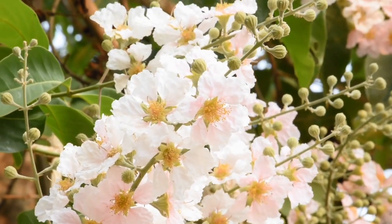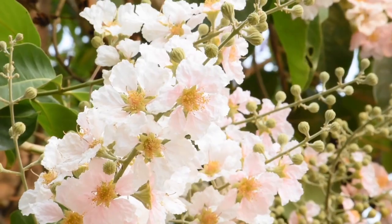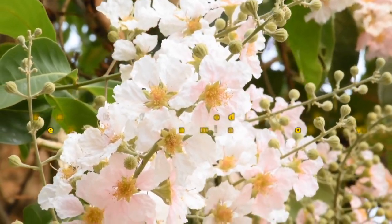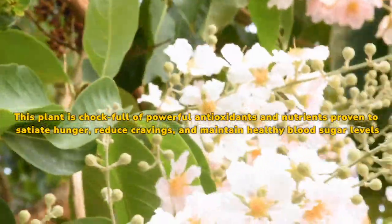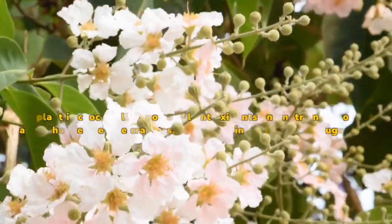Lagerstroemia speciosa: Another plant-based ingredient used in Lenatox is Lagerstroemia speciosa, or Banaba. This plant is chock-full of powerful antioxidants and nutrients proven to satiate hunger, reduce cravings, and maintain healthy blood sugar levels.